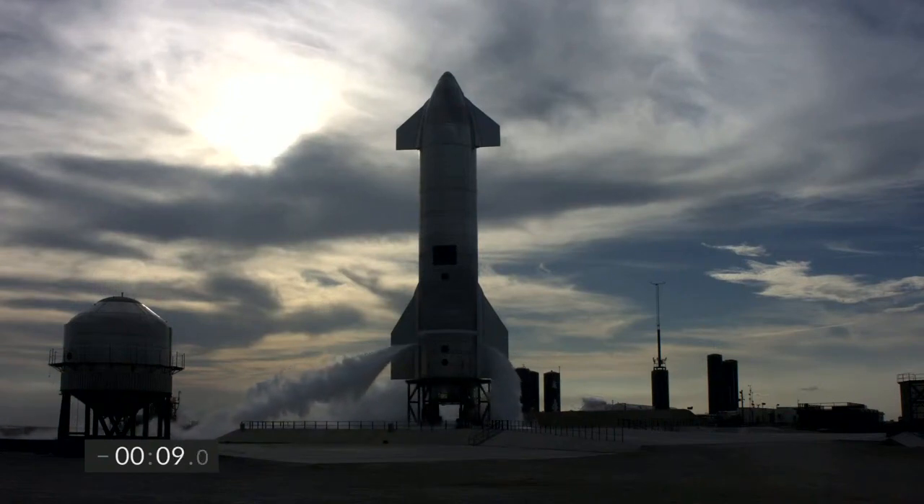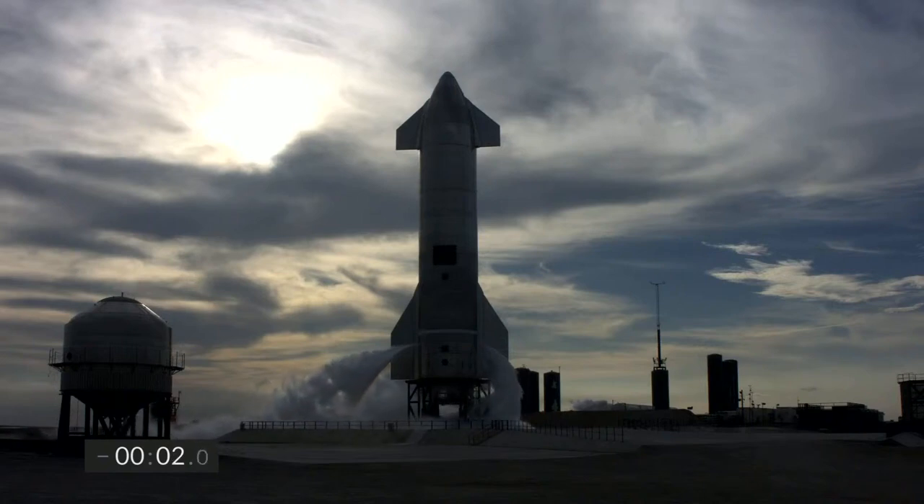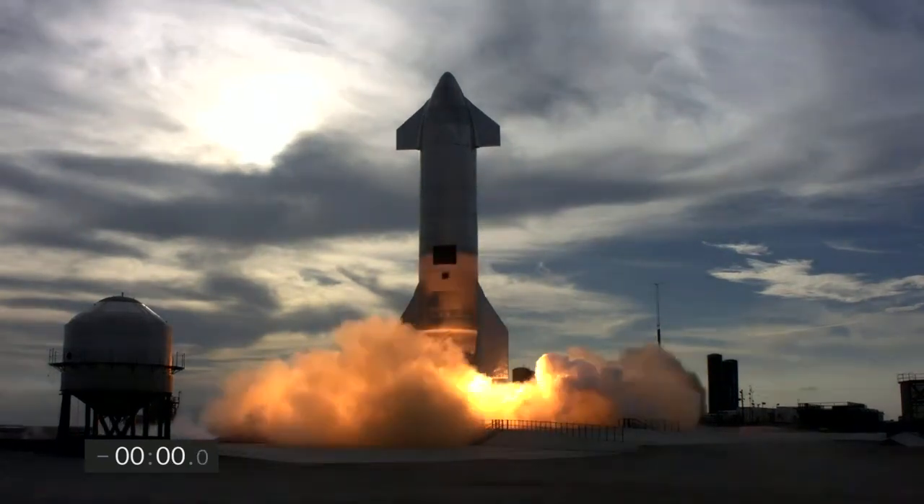2 minus 10, 9, 8, 7, 6, 5, 4, 3, 2, 1, ignition.